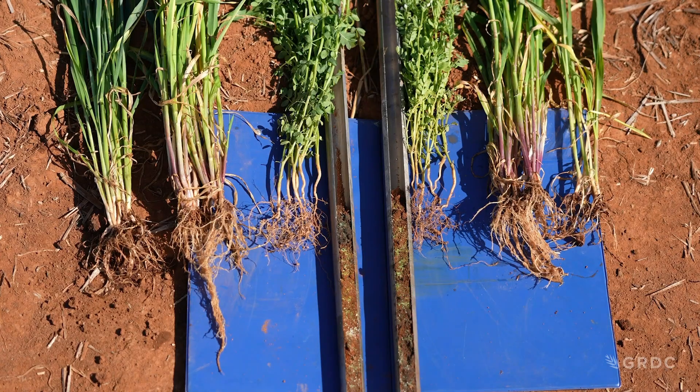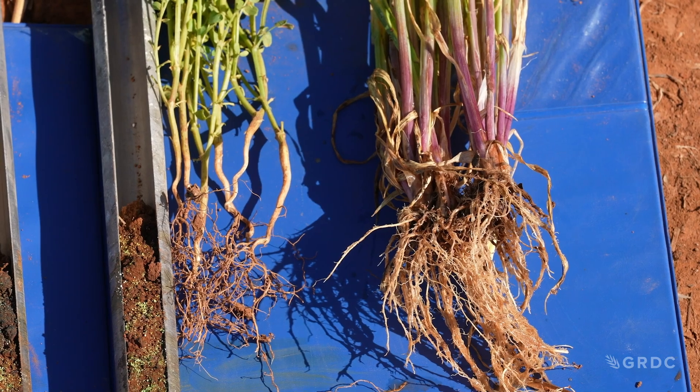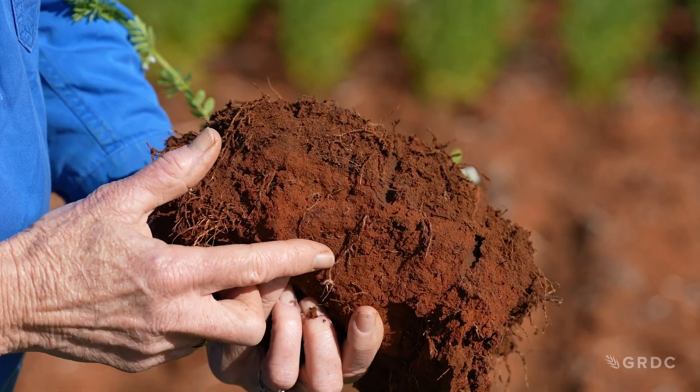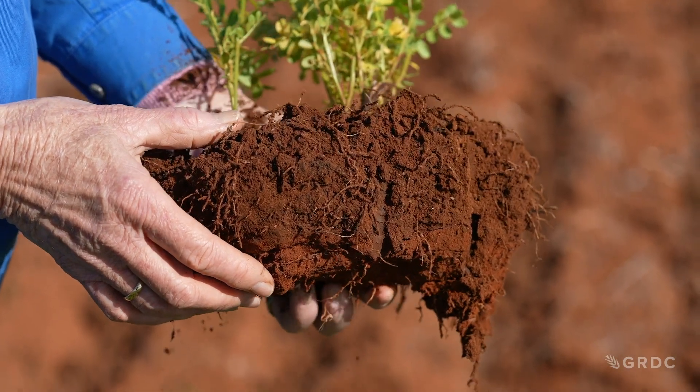It's really important that we know the pH down the profile in 5cm increments, because traditional soil testing is hiding some of the issues that we can see down the profile. This gives us a lot more accurate picture, and then we can really understand and fix the issues more accurately and more economically — it's a better value and a better return for the grower.